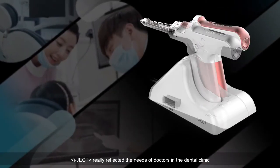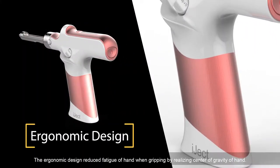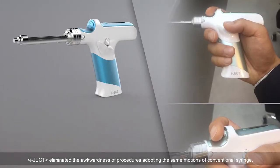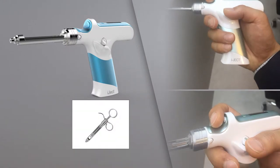IJECT really reflected the needs of doctors in the dental clinic. The ergonomic design reduces hand fatigue when gripping by realizing the center of gravity of the hand. IJECT also eliminated the awkwardness of procedures by adopting the same motions as a conventional syringe.